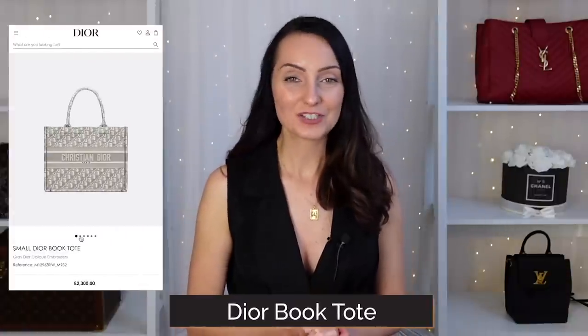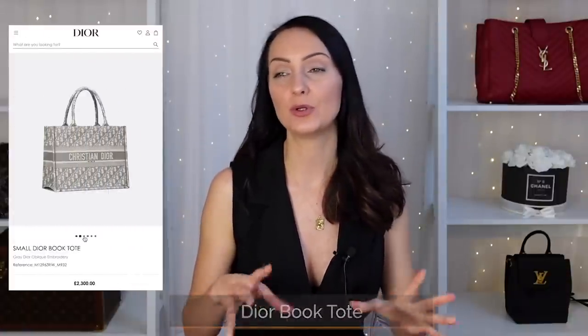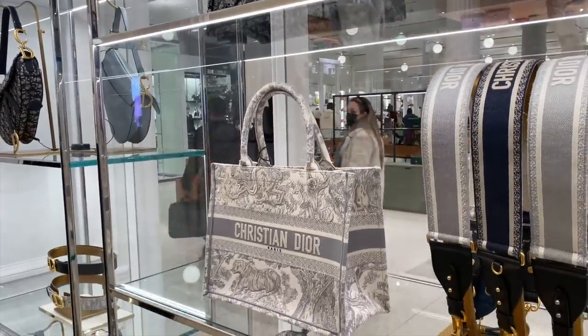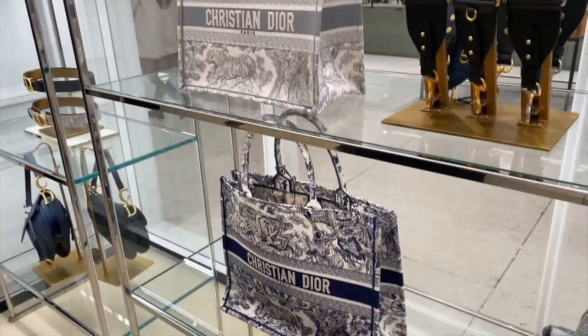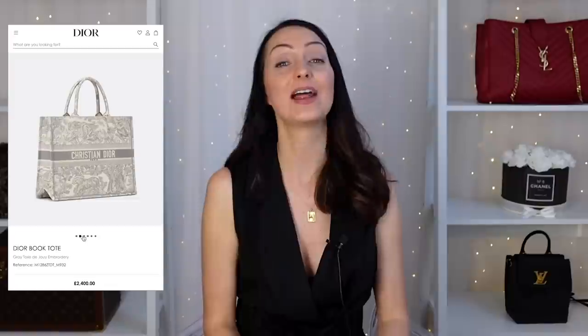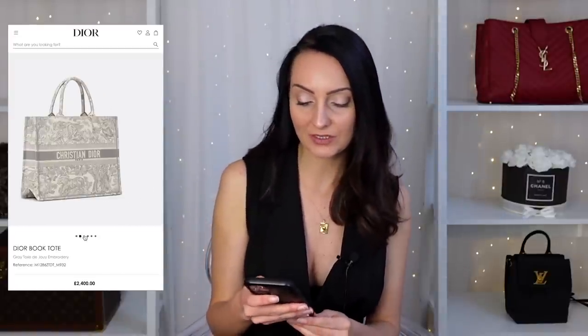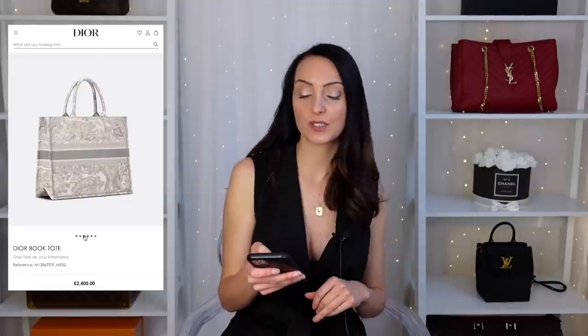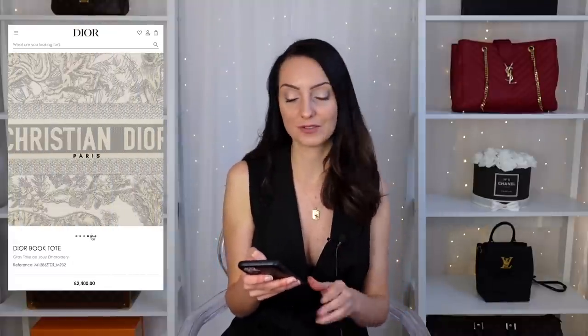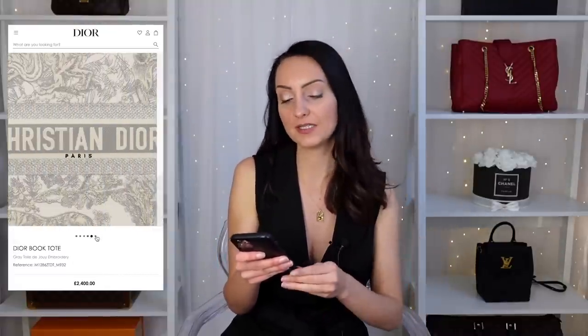The next bag is the Dior Book tote bag — very popular especially with people who need to carry books and want to access things easily. If I were lugging a laptop around with me, I would not pick a Dior Book tote just because they only have top handles, which can get quite heavy quite quickly. However, if you aren't planning to carry your laptop too far and you basically want a bag that is a work of art, these are incredibly beautiful. You will need a small book tote for a 13-inch, and a large book tote if you have a 16-inch. The small retails at £2,200 and the large is £2,300.